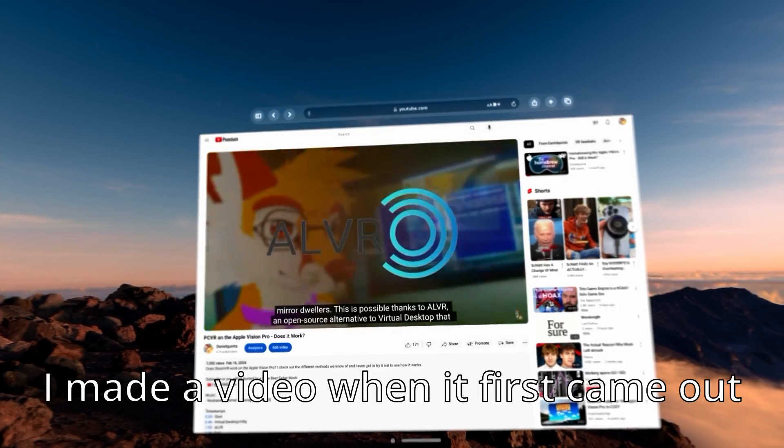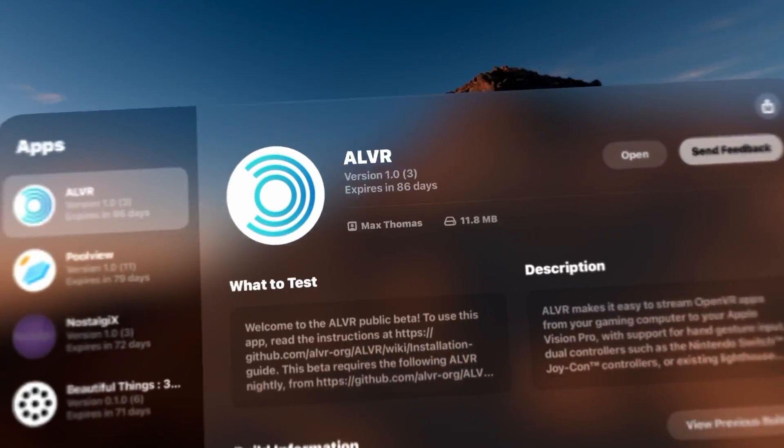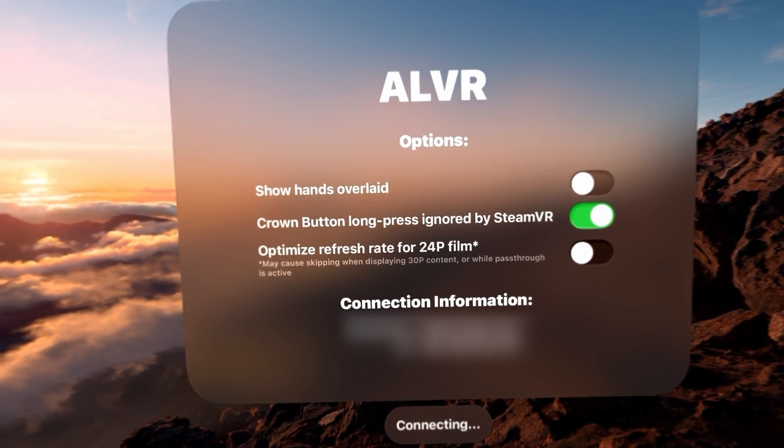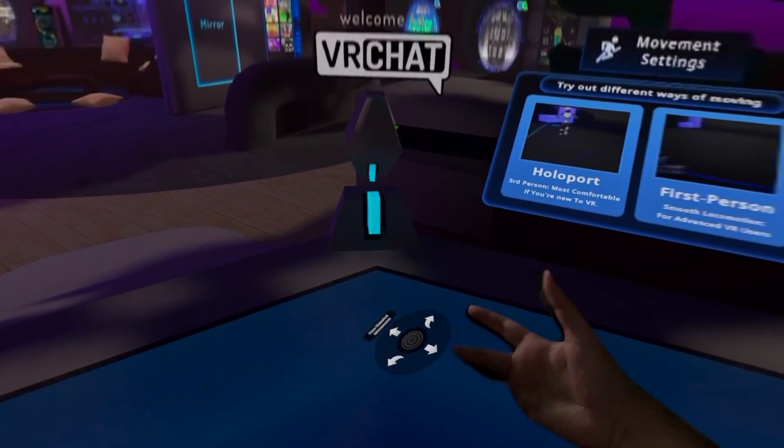ALVR itself has been available on the Vision Pro for a while now, but the PCVR streaming app was brought to the TestFlight App Store very recently, making it 10 times easier to install and use. Once everything is set up, it takes one click and I'm in VRChat.